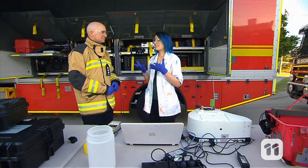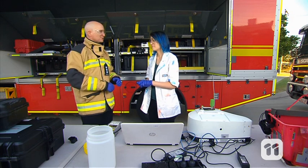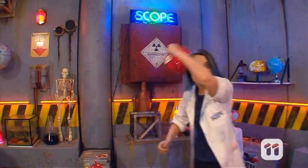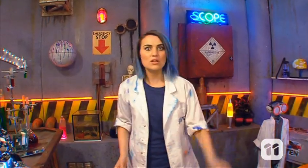Now you have to clean it up. Thank you so much for showing me how you identify a chemical spill. It's been my pleasure. If you want to see even more science in an emergency, check out the full episode.